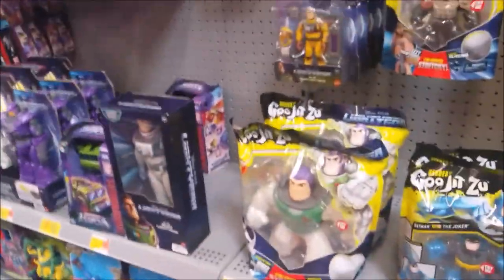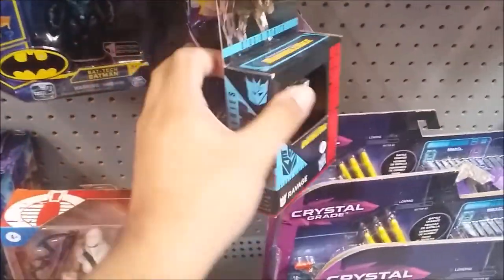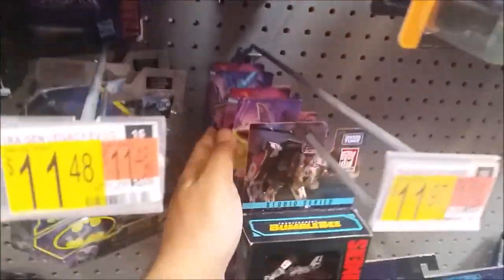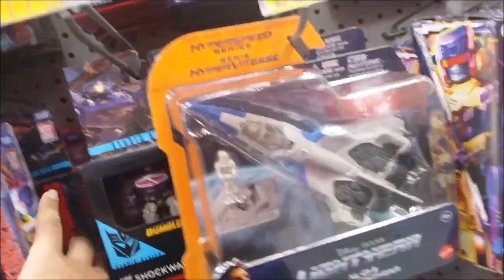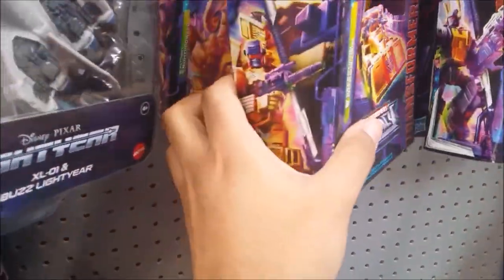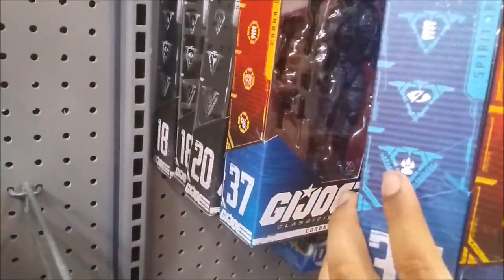Found some Marvel Legends figures — only three of them down here. Don't see any new Lightyear stuff. There are some kids making noise. Transformers — nothing much. There's a Hot Run Skyward which I still need to get because someone keeps bugging me for it. All these new GI Joe figures which my Walmart doesn't carry because they don't care.